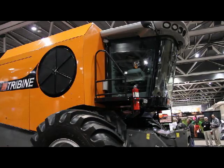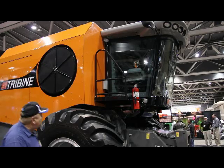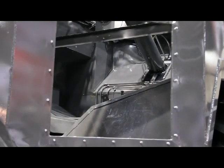What we have in the Tribine is a symmetrical vehicle. The grain is on the ground behind the harvesting section. It's full-time four-wheel drive and it holds a thousand bushels — a semi-load.